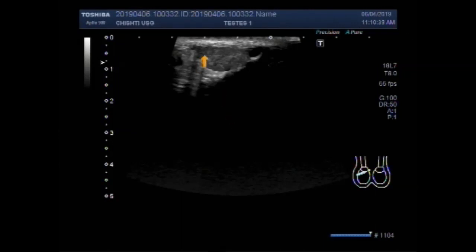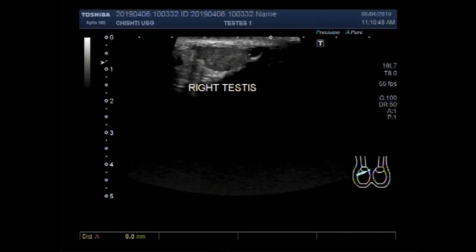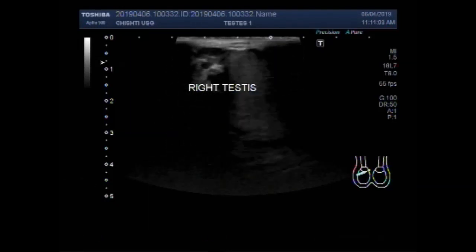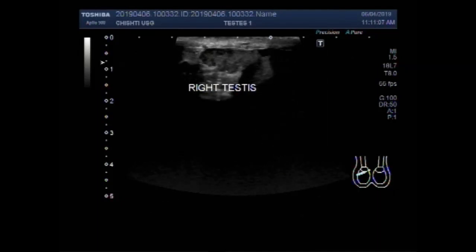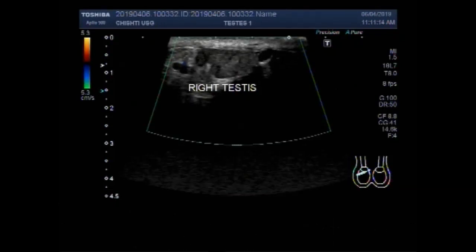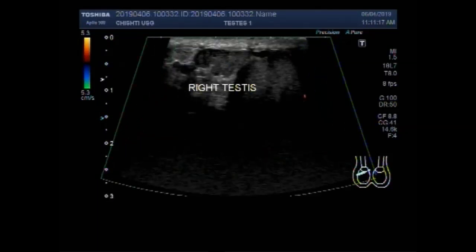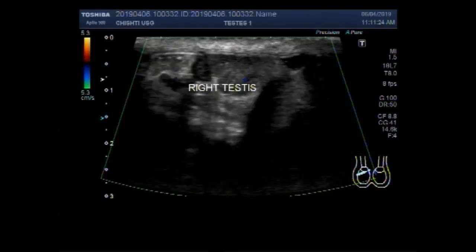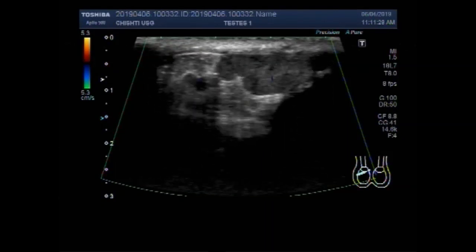This is the left testes, and this one is the right testes which is small in size — looks to be shrunken. It measures about 1.8 cm by 0.8 cm. Blood supply is visible.